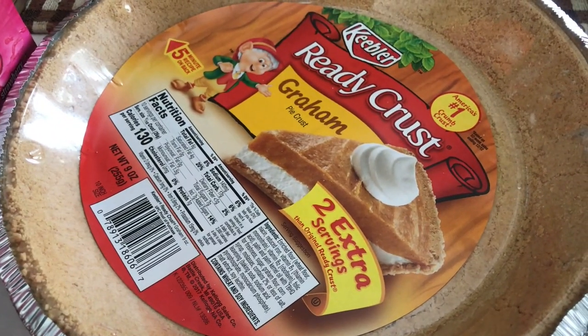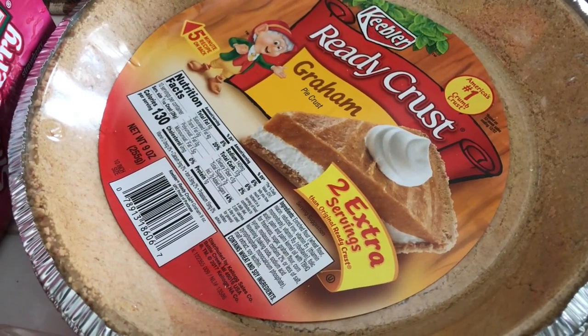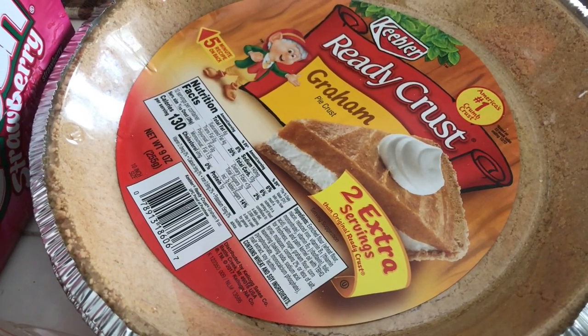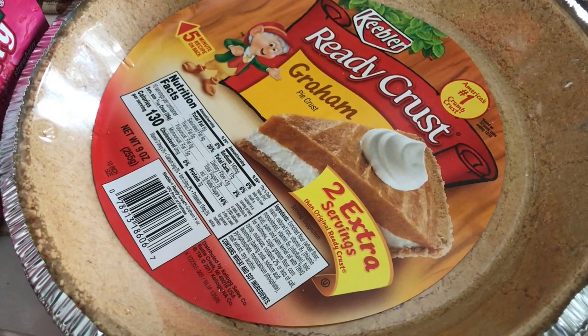Good morning guys, how's everybody doing today? In today's video I'm going to share with you my grocery haul. I went to Walmart just to get some things for Thanksgiving — not a whole lot because I didn't need a whole lot, but if you guys are interested then keep watching.